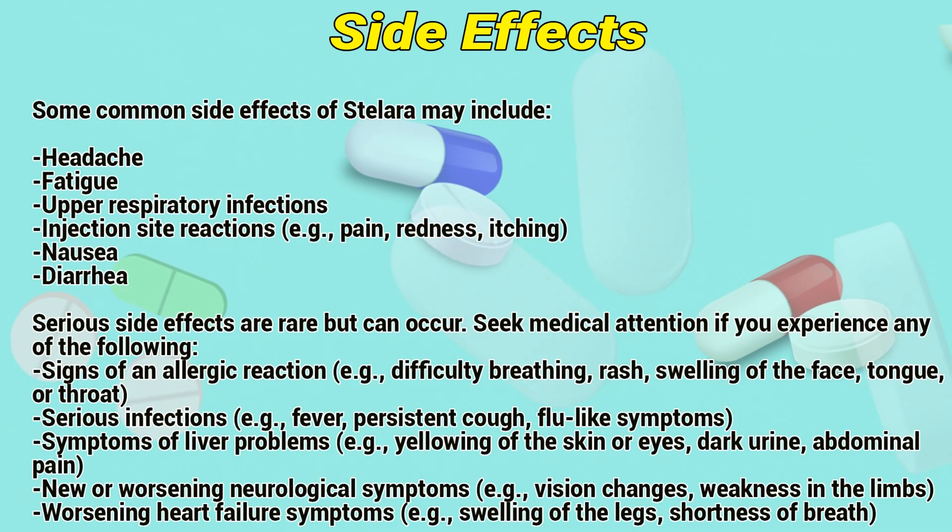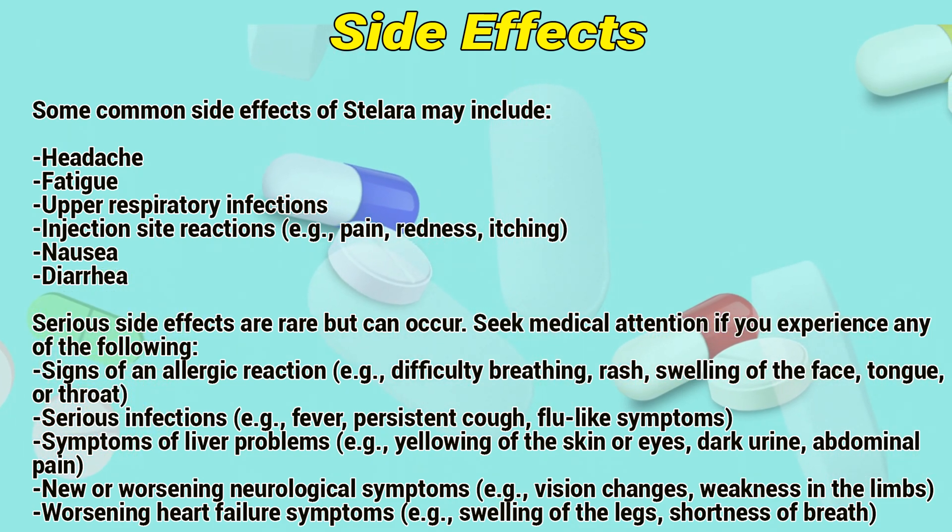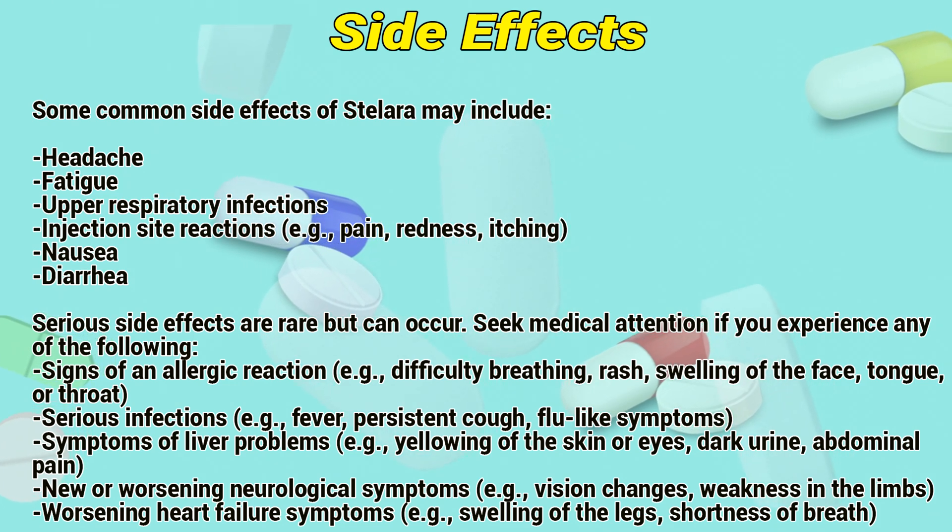Side Effects. Some common side effects of Stelaris may include headache, fatigue, upper respiratory infections, injection site reactions including pain, redness and itching, nausea, and diarrhea.